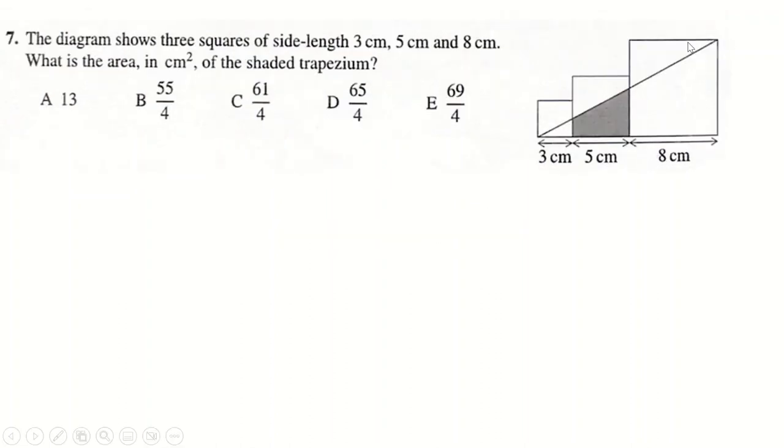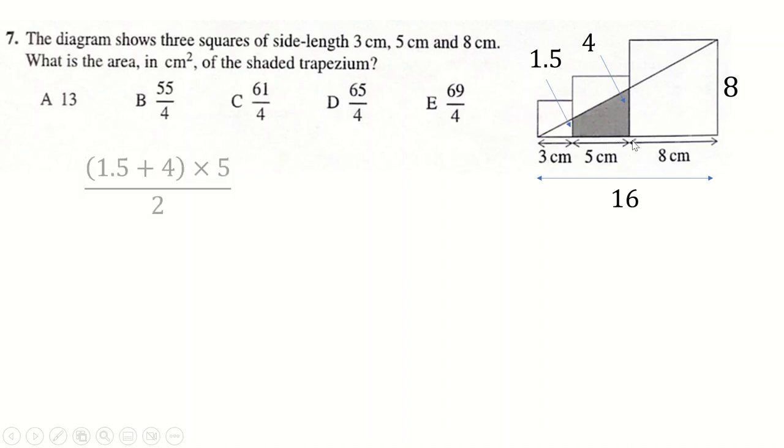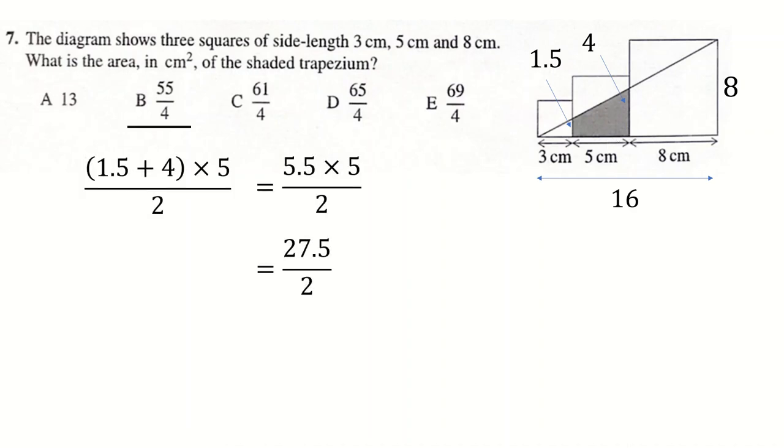Question 7: we have triangles. This length is obviously 8. We need to realise that this triangle here is similar to this one and similar to this one. The distance all the way across is 8 + 5 + 3 = 16, so these triangles are all in a ratio of 2:1 for bottom to top. The triangle with base 3 has a top of 1.5; the triangle with base 8 has a top of 4. This is your trapezium, and the area of a trapezium is (1.5 + 4) / 2 × height.